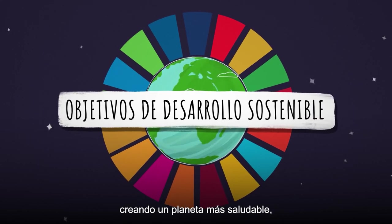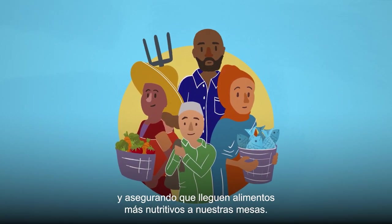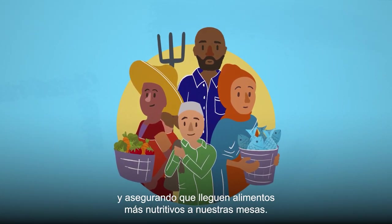Sustainable food cold chains will help us work towards the SDGs by creating a healthier planet, supporting farmers' and fishers' livelihoods and ensuring more nutritious food reaches everyone's plate.